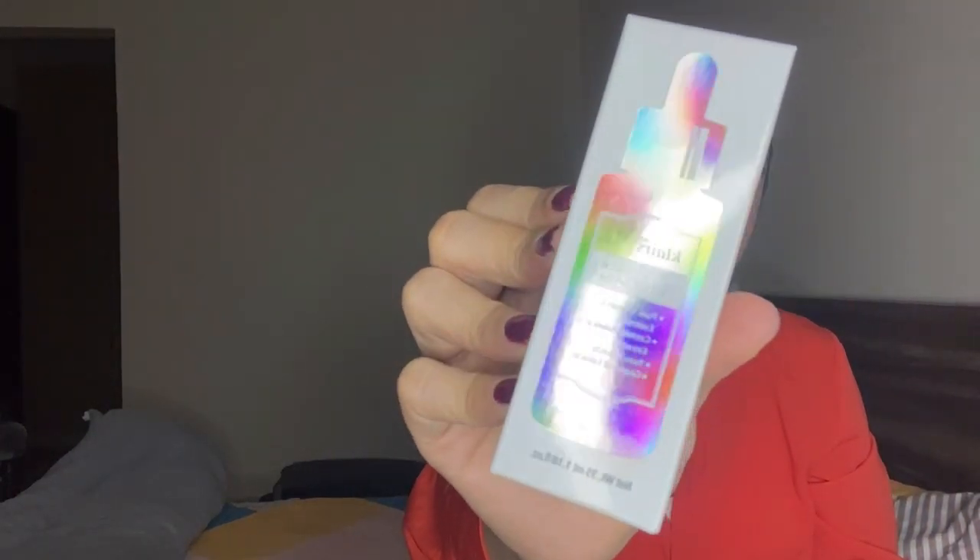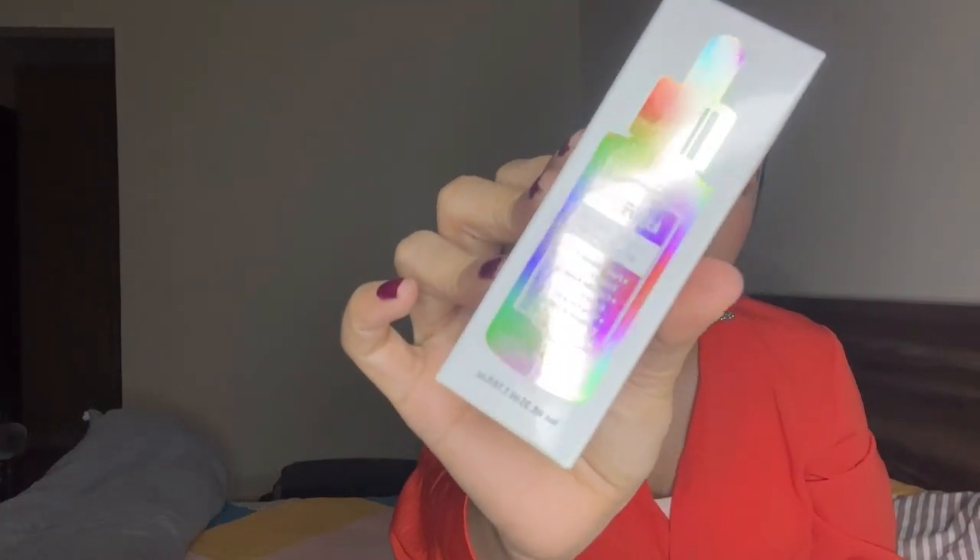The next product is this Vitamin C serum from Klares. It contains vitamin C and centella asiatica extract, which gives you clear and lively skin. I've used it before — this is actually my second purchase. It really helped me get rid of my acne marks; I had just a little spot here and there, and it cleared all of those. However, if you have sensitive skin, you need to mix one drop with another serum or moisturizer, so just follow the directions.